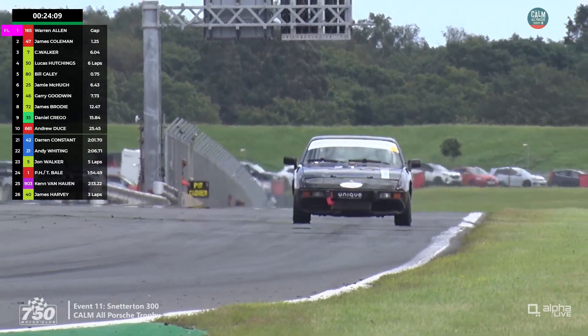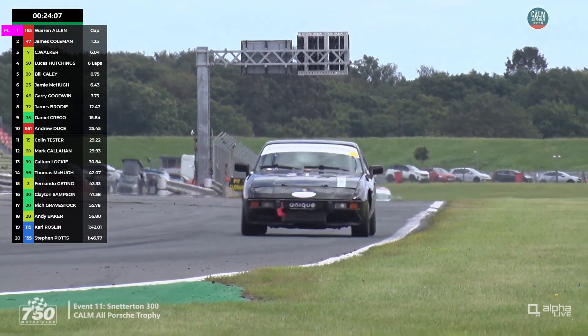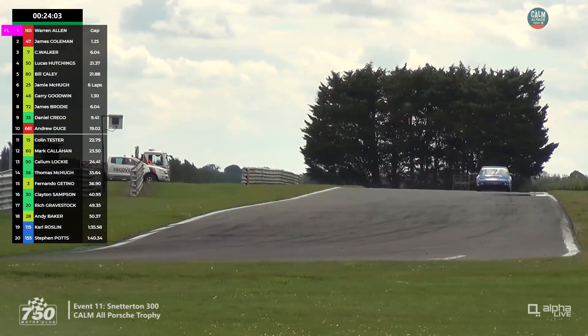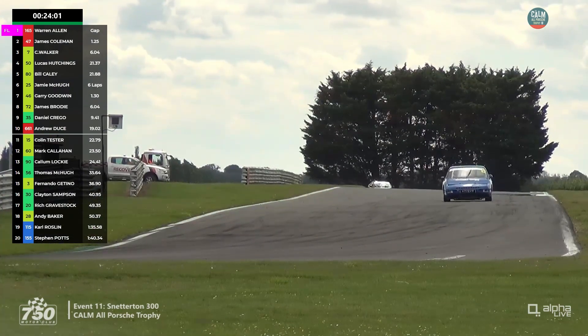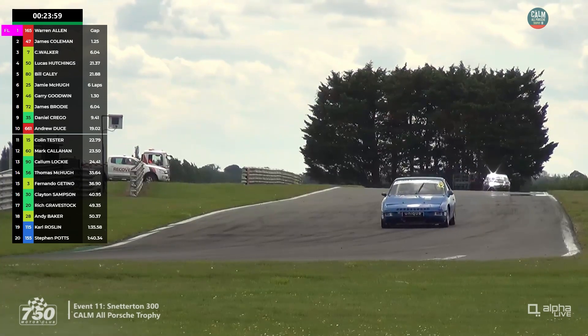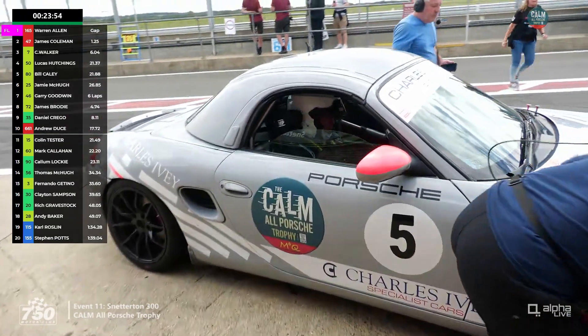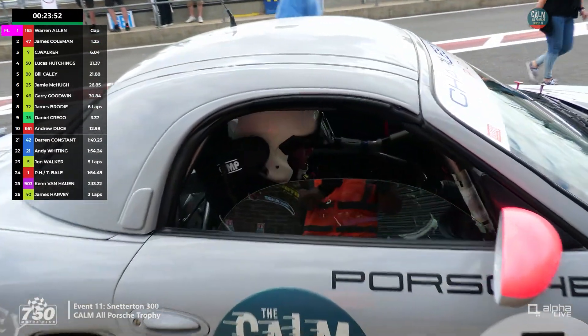Lucas Hutchings dropping away in his battle with James Cayley. In sixth position, Jamie McHugh is catching them — about a second quicker, just posting a personal best of a 2:12.9. John Walker has gone into the pits — we think he may have pitted a lap early.